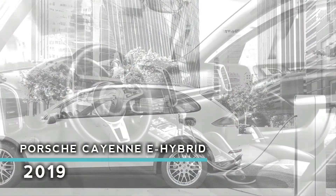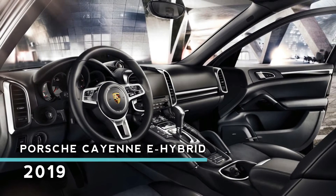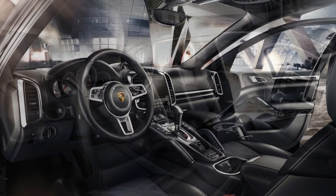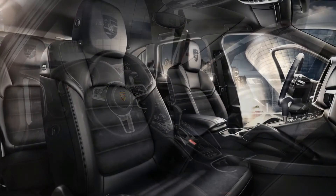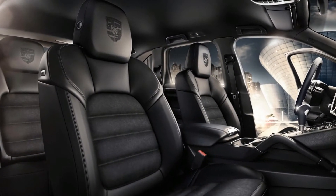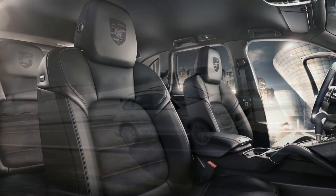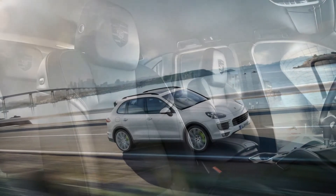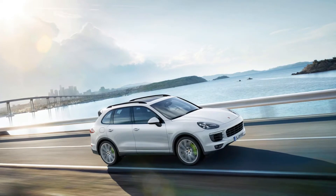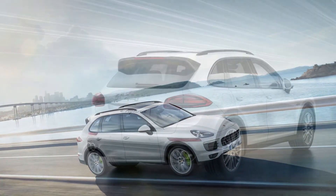Compared to its predecessor, the new Cayenne E-Hybrid features a 30% increase in battery capacity to 14.1 kWh. Despite the battery pack being a similar size, improved energy density allows for greater range. Using a 230-volt, 32-amp connection and an optional 7.2 kW onboard charger, the Porsche can recharge completely in 2.3 hours.